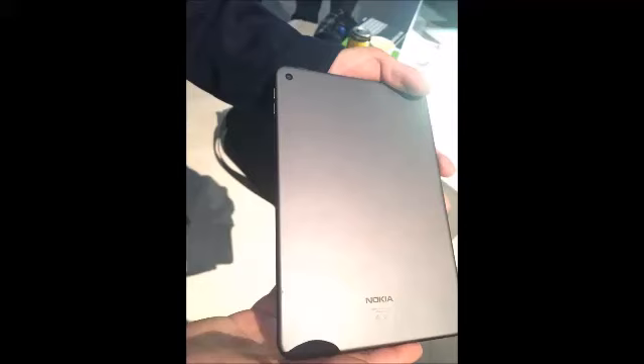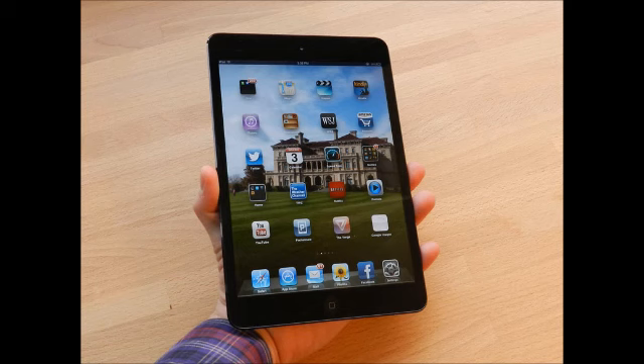Hey, this is David. Thank you for watching this video. Nokia has made a surprise comeback into the world of consumer tech devices with the launch of its new Android tablet, the Nokia N1.